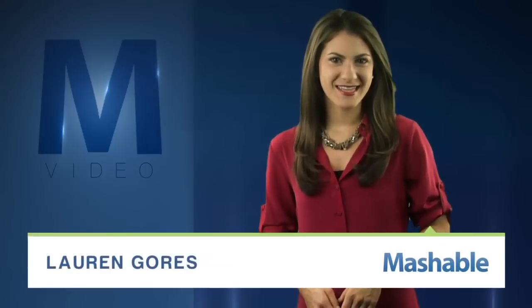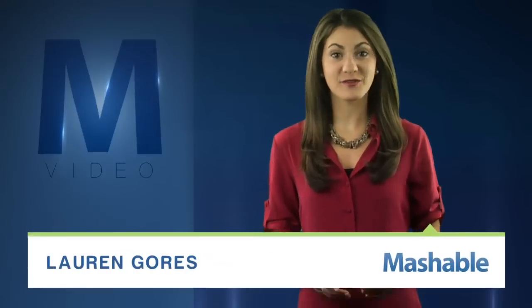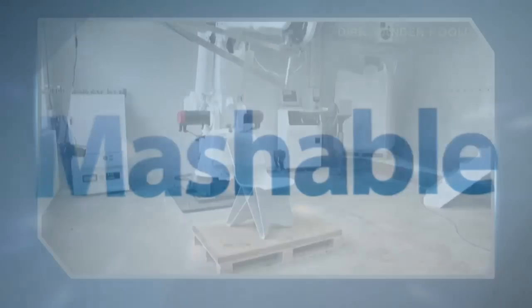For Mashable, I'm Lauren Goris. The next-gen plastic design is not only functional, but sustainable. Take a look.